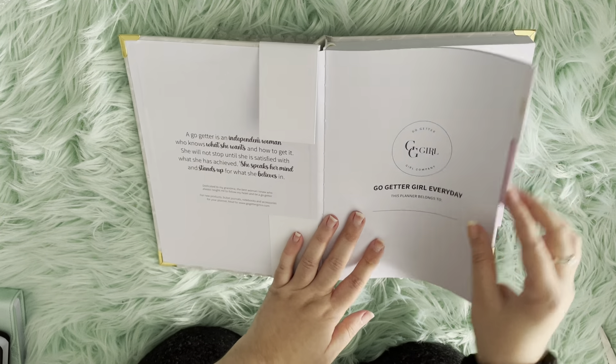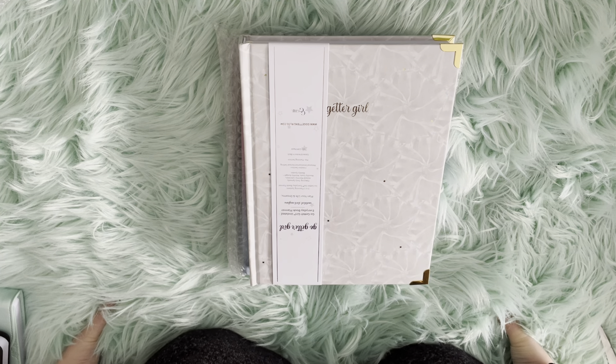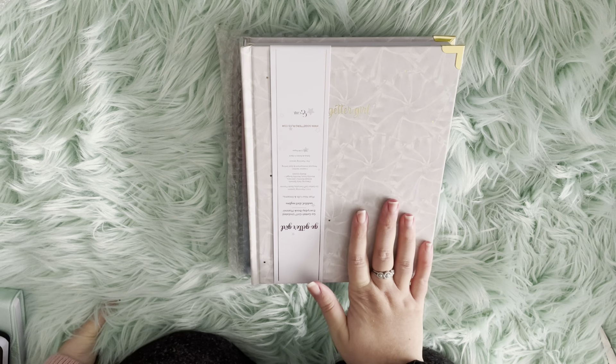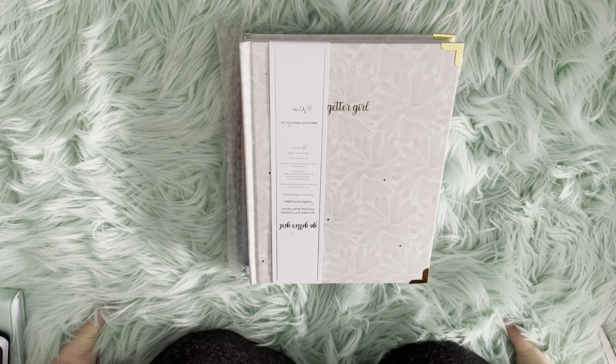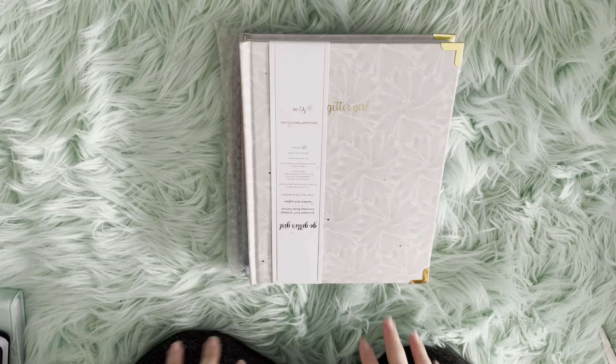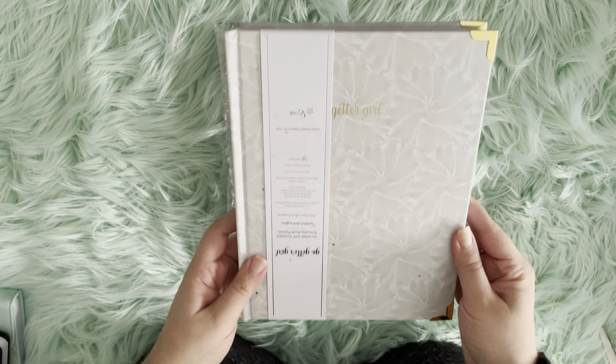I can do a full flip-through of this planner if you guys want — just let me know in the comments. This planner is undated so it doesn't have monthly tabs; it has tabs for the personal development sections. I love this layout — I've been using it for about a year. Each planner for each release is updated with changed personal development sheets and layouts. This one has a monthly layout and a daily layout where you have your whole day on a page, which has been a game-changer for productivity. Let me know if you want to see a full flip-through.